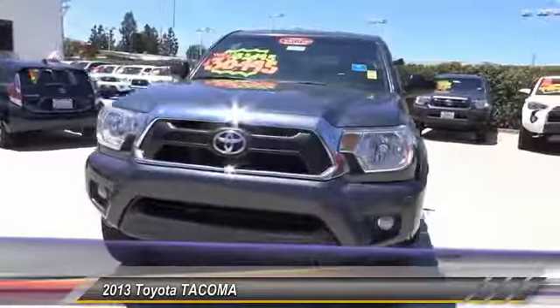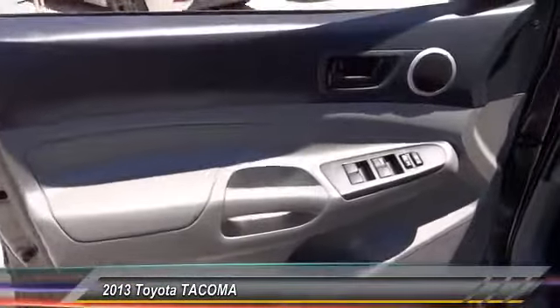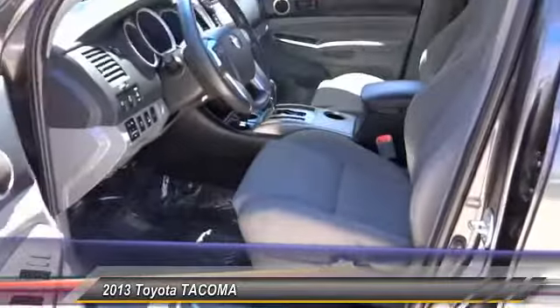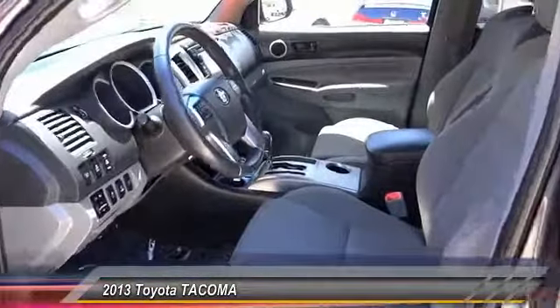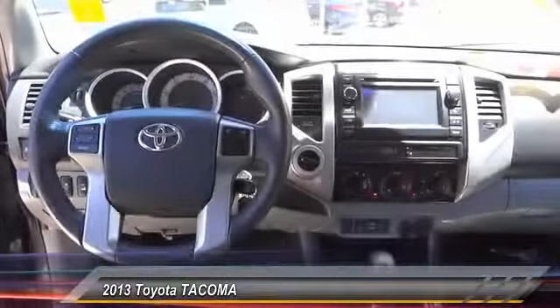This vehicle has less than 60,000 miles. Here are some of this vehicle's great options: traction control, dual airbags, air conditioning, power steering, AM-FM CD player with six speakers, electronic stability control, power windows, brake assist, tachometer.